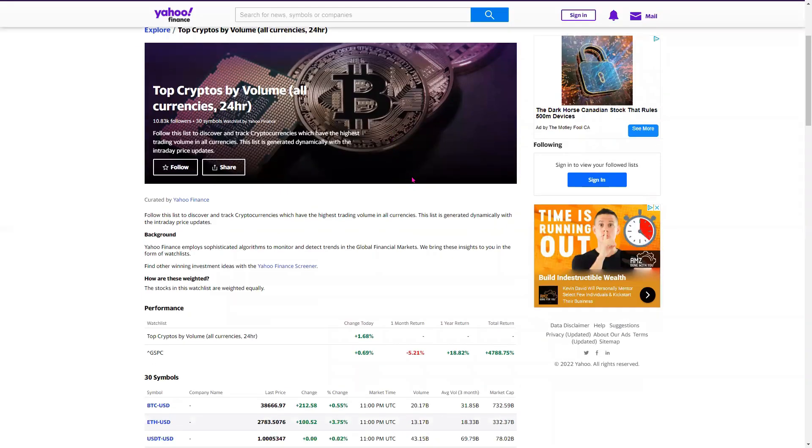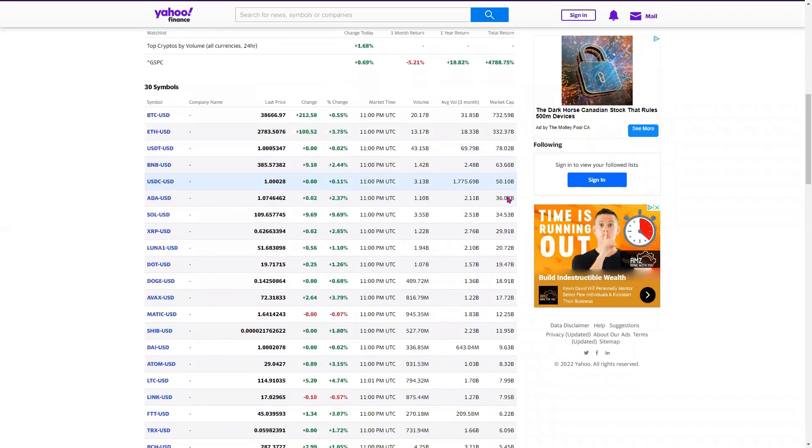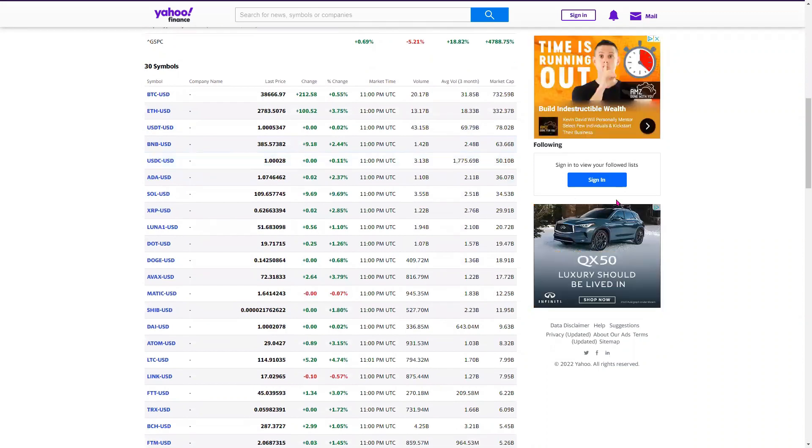As you'd notice, the list of the top crypto by the amount of volumes in the past 24 hours is listed here, and you can see quickly what they are. Let's get into the top five and take a closer look at them.